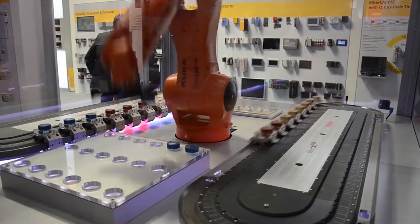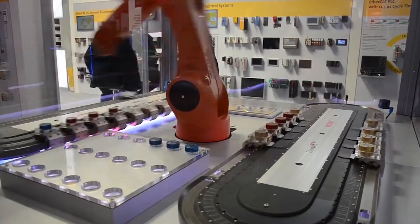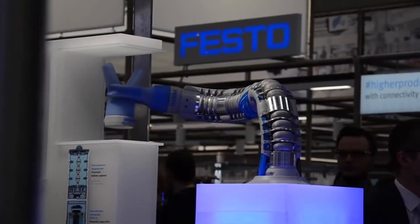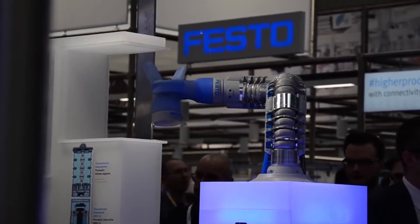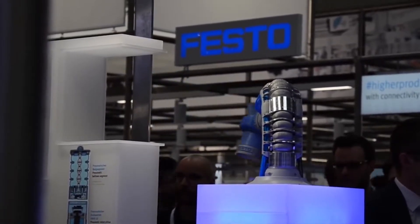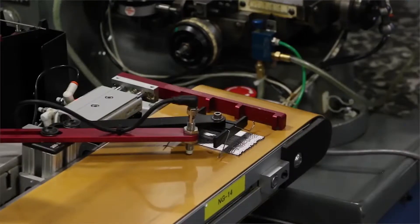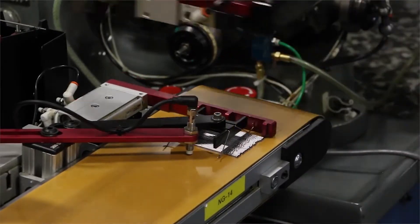Automation technology that involves automating physical processes is generally called physical automation, machine automation, or motion control. Mostly this focuses on the automation of repetitive physical activities, whether they're simple or complex. Specifically, that refers to the design, control, and implementation of collaborative robots, industrial robots, CNC machines, machines of custom design, and lots of other things as well.